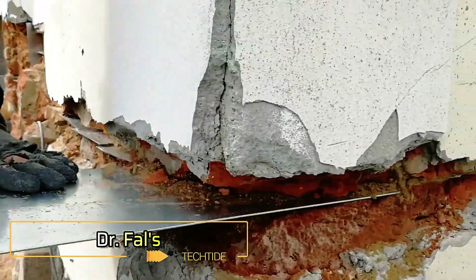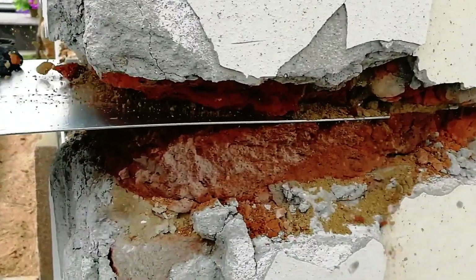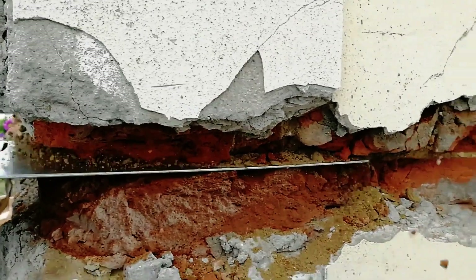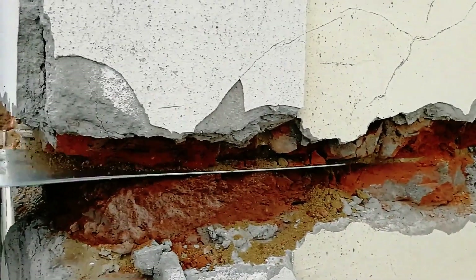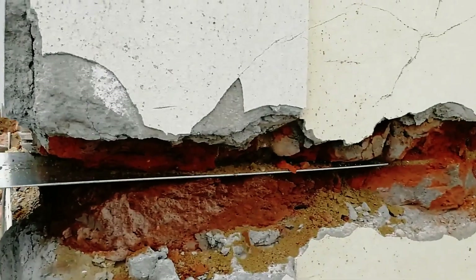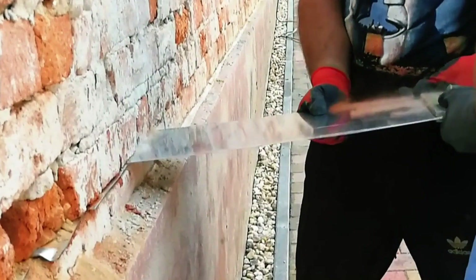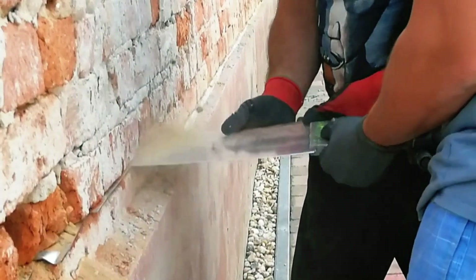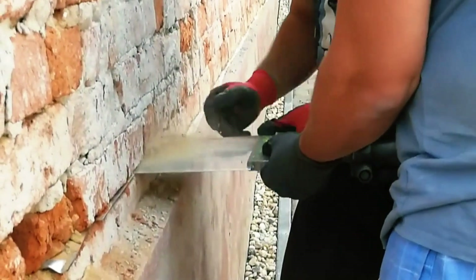Dr. Fowl has introduced an innovative insulation technique that works for everything from small homes to large public buildings, and yes, even mud brick structures. Although the process is a bit labor intensive, the results are worth it. Workers install 25 cm wide sheets of hot dip galvanized steel, ensuring a 4 cm overlap between each section.